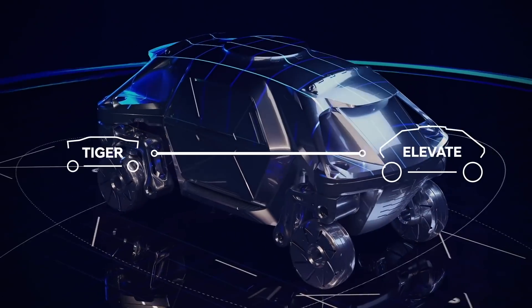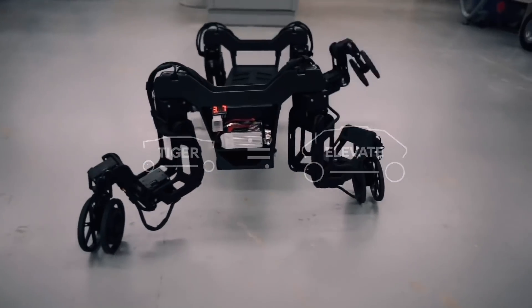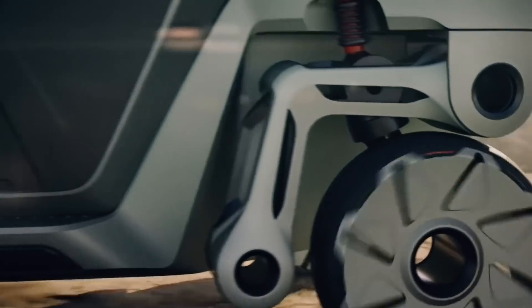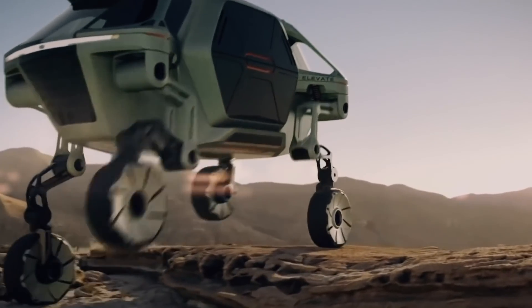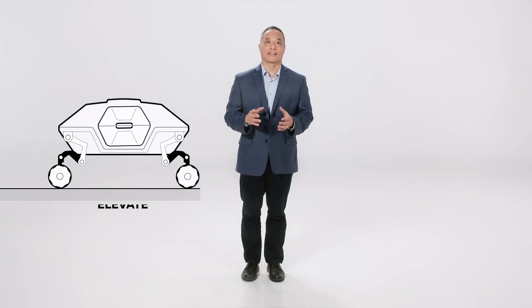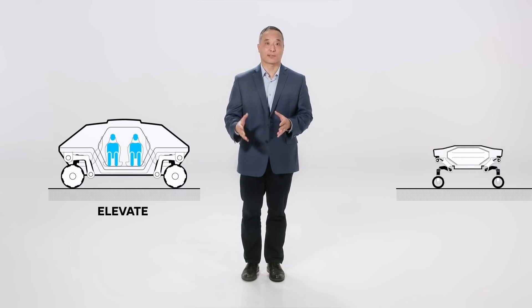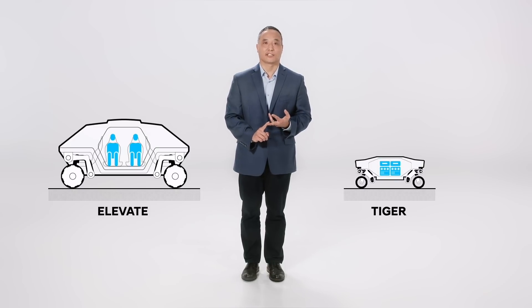The two have many similarities. They both can transform from four-wheel drive to four-legged walking, and they're both designed to travel over complex terrain, exceeding the limits of even the most capable off-road vehicles. The main difference is that TIGER is designed to operate without an onboard crew. It's an autonomous platform that can carry various types of payloads such as materials, goods, or instrumentation.